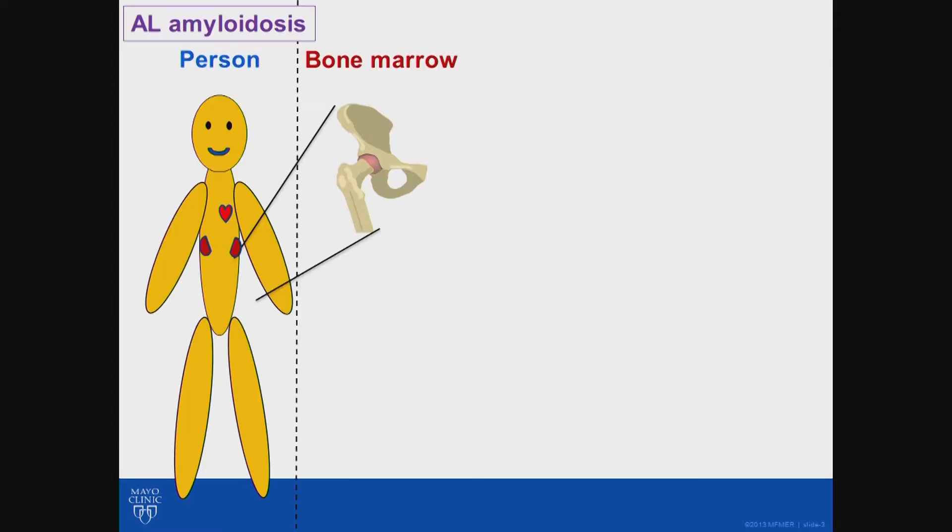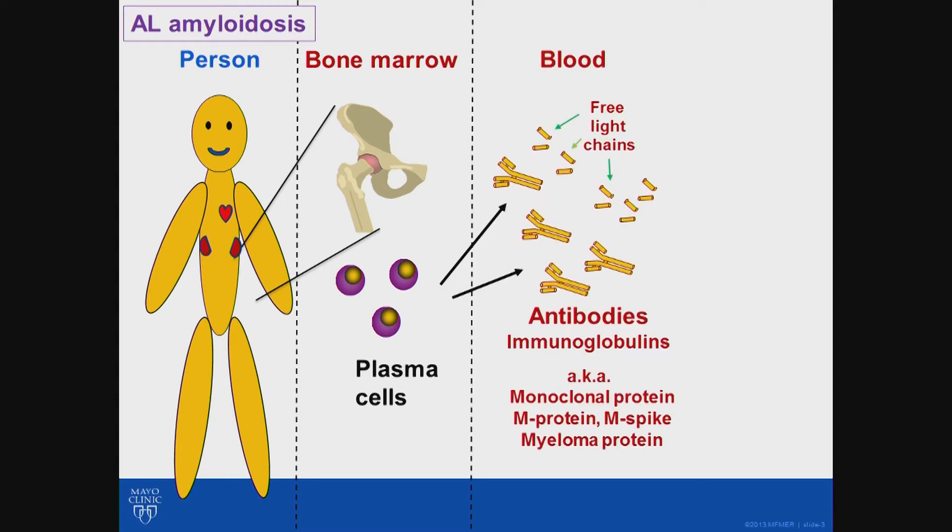AL is actually a bone marrow disease. Here's a cartoon of a person, and you can see a blowup showing bone marrow — that's a shot of part of the pelvis where a lot of bone marrow is. In the bone marrow, there are a number of different types of cells. Plasma cells are cells that we all have — they're actually immune cells. They help us fight off infection. The job of these plasma cells is they make proteins called antibodies or immunoglobulins, represented by those Y-shapes on the slides. In health, these are really important and they protect us.